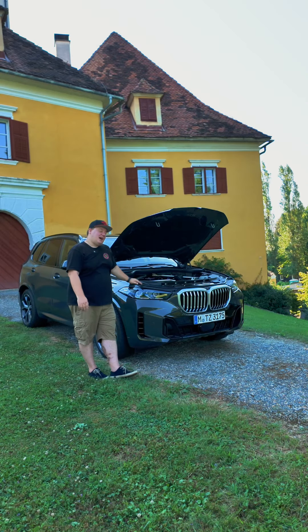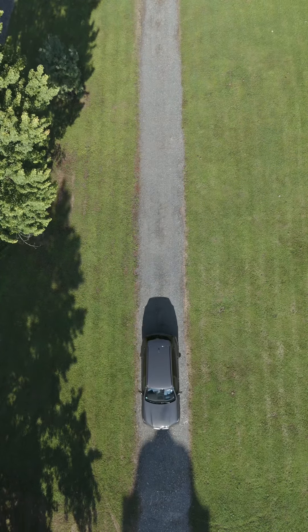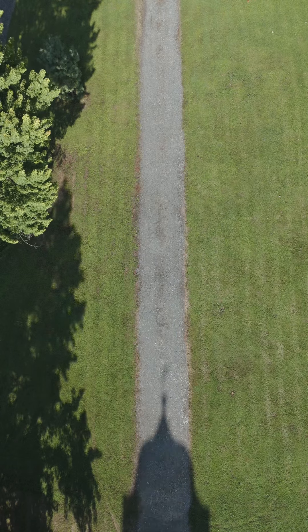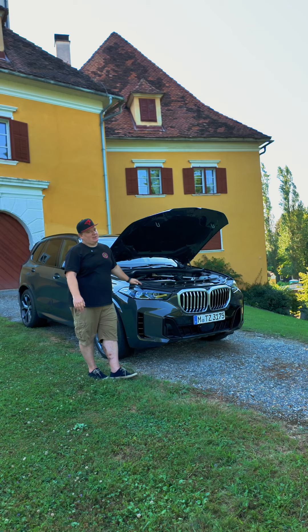Under the hood of this 40i is an inline-six which is turbocharged and makes 375 horsepower and 398 pound-feet of torque, which gives 0 to 100 in 5.4 seconds. This is also a mild hybrid, which provides 11 additional horsepower and about 200 pound-feet of torque, contributing to fuel economy.